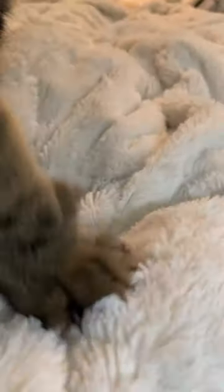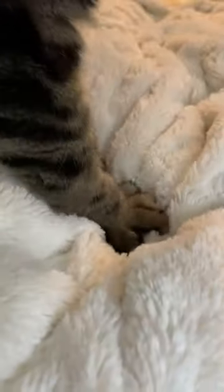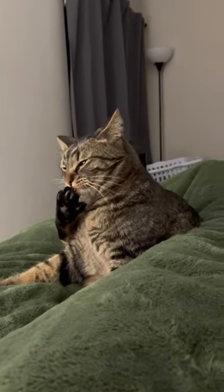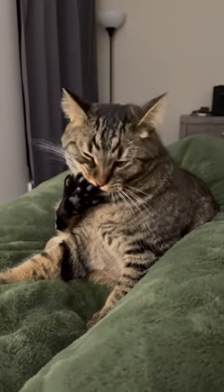The second reason is that it's a sign of comfort and contentment. Cats will often knead or make biscuits against a soft surface when they're feeling happy and relaxed. Another reason is that it's a sign of affection. Cats may make biscuits against their human's lap or chest as a way of marking their territory or expressing their affection.